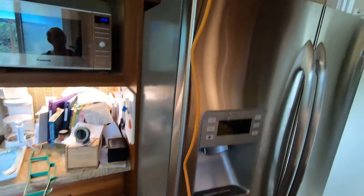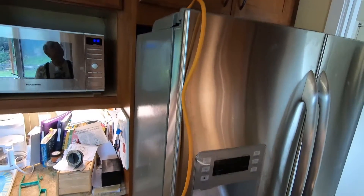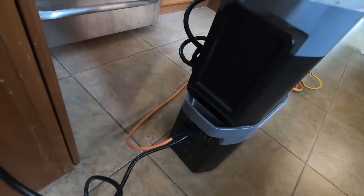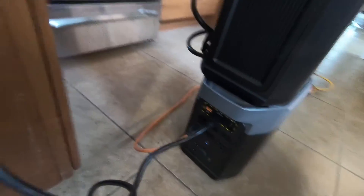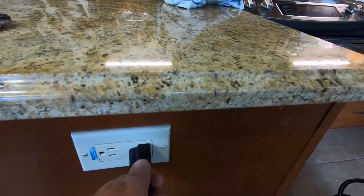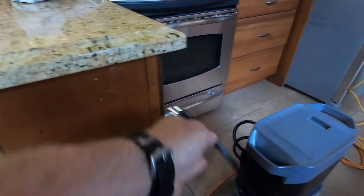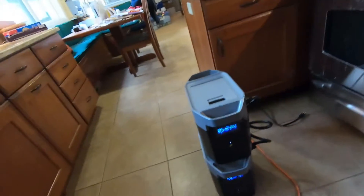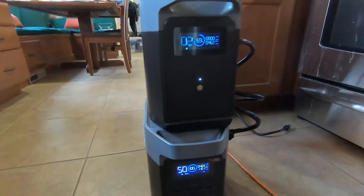Same setup as before: the refrigerator is plugged into a heavy-duty 15-amp extension cord, which is plugged into the back of the Delta II. It's also plugged into the wall, so we're just going to unplug that and it'll be running off the battery. All right, so now it's running off the battery.